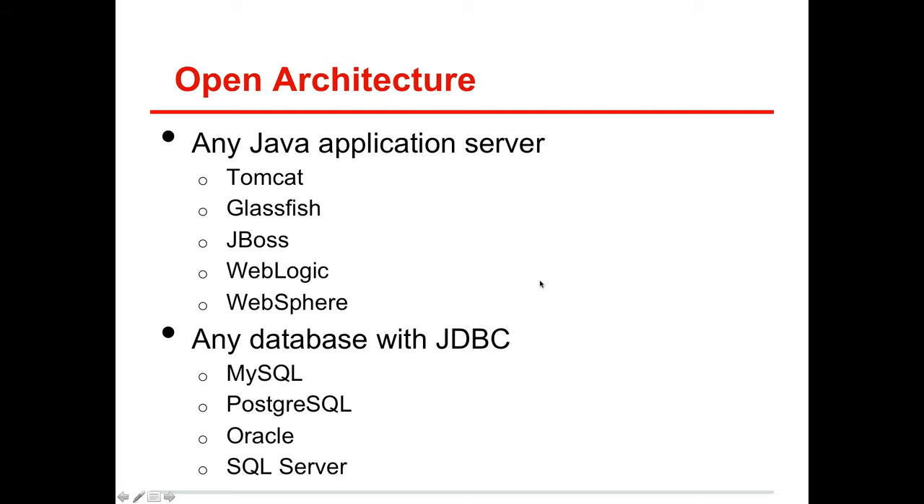Open architecture — what does that mean? It means you can use basically any Java application server and any JDBC-compliant database. So you can leverage your existing investment in application servers and databases already within your enterprise. If you have the flexibility to use any application server, we generally recommend Tomcat because it's the most widely used by the Liferay community, has the most bundles available for download, and tends to be the most robust.